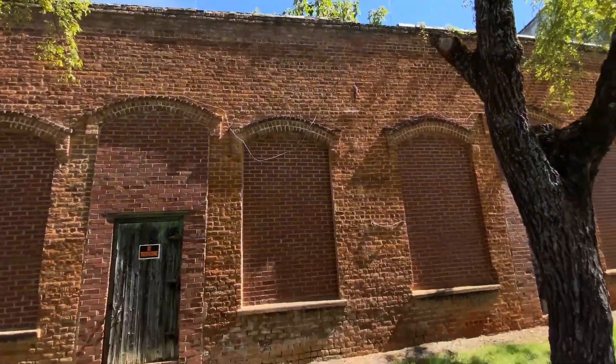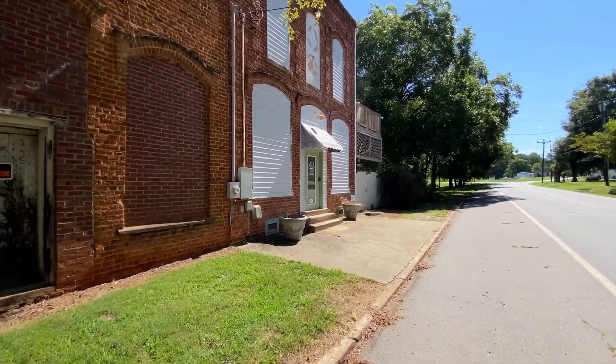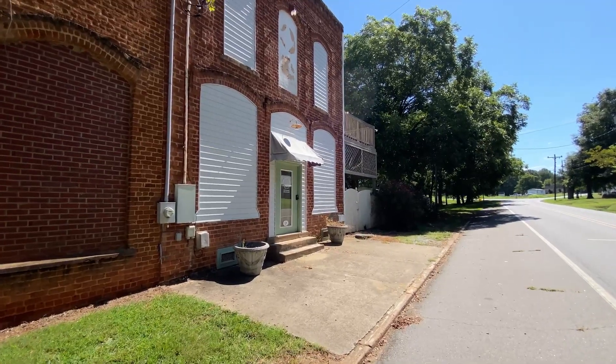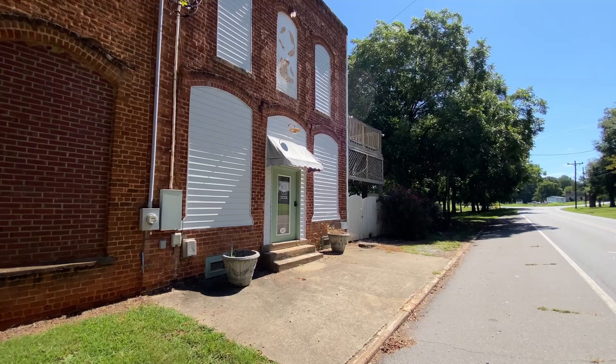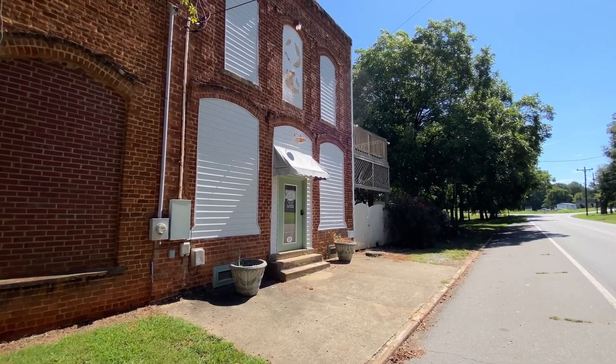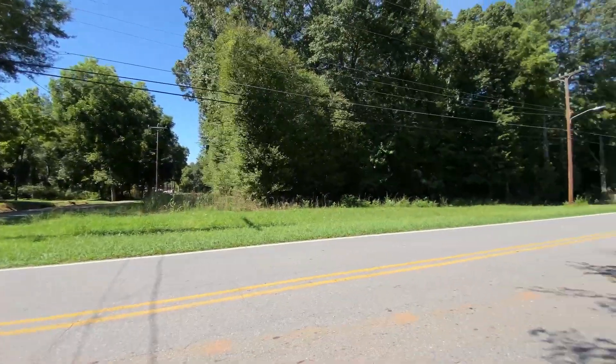Got one independent business down here on the end, which I like — the Mutt Hut pet grooming. So if you need to get your pet cleaned up, come on down to 121 and give them a look. I think they'll do a good job for you. Beautiful house there — peaceful out through here, that's for sure.